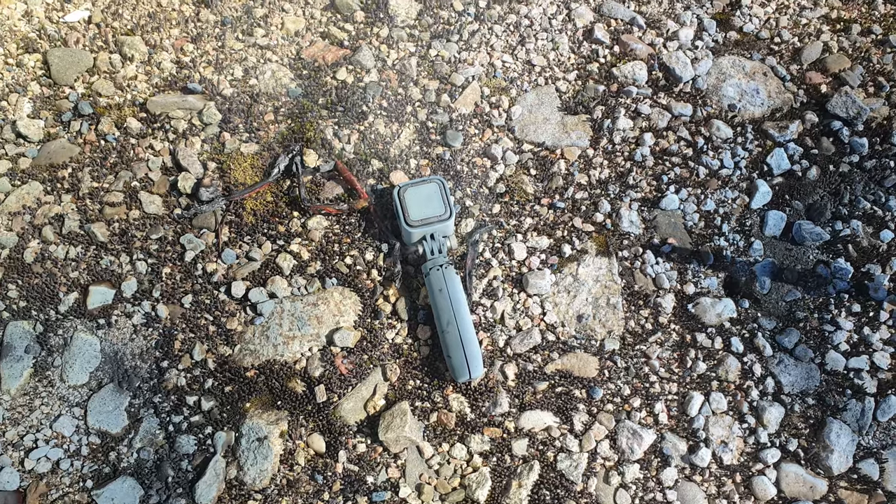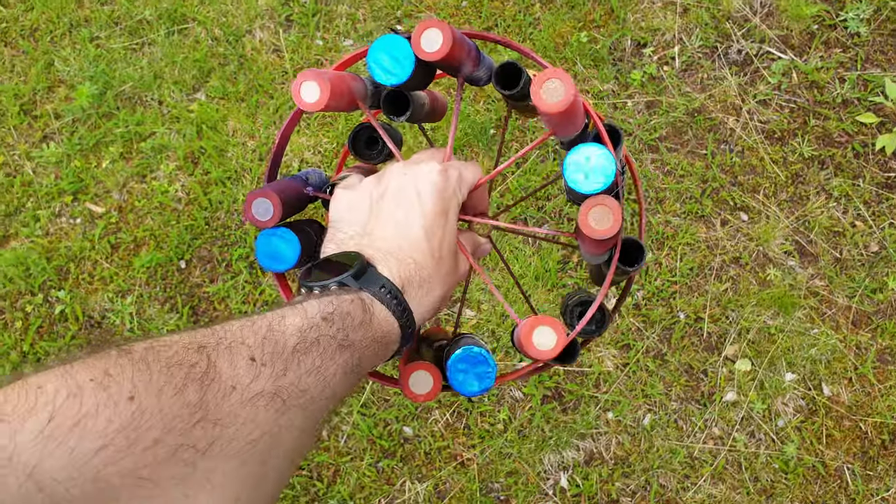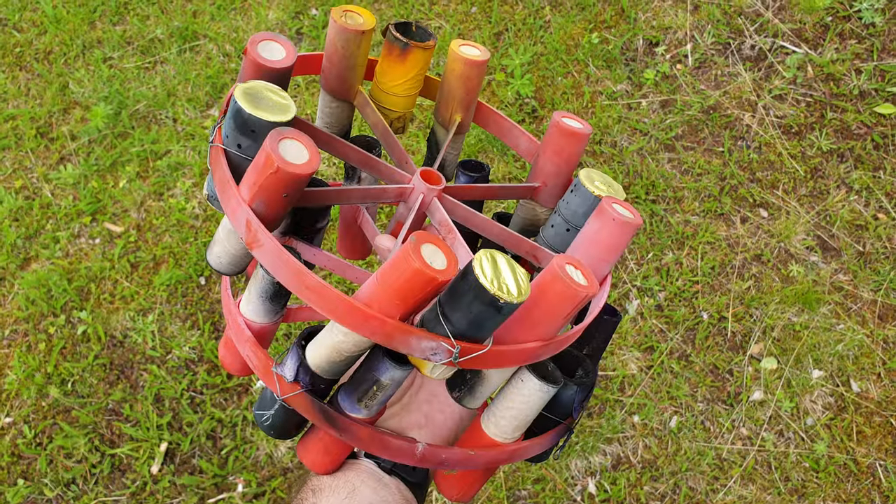Looks like my GoPro got a bit toasted. Oops. And we found both of them, so that's awesome.